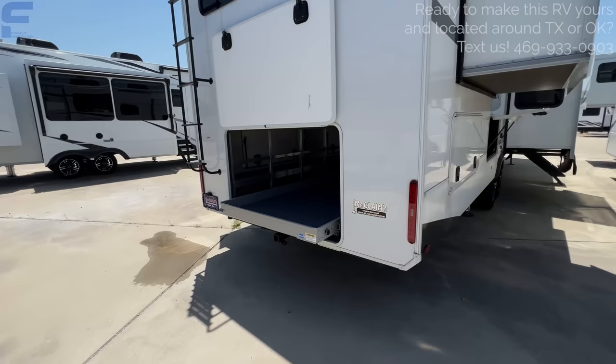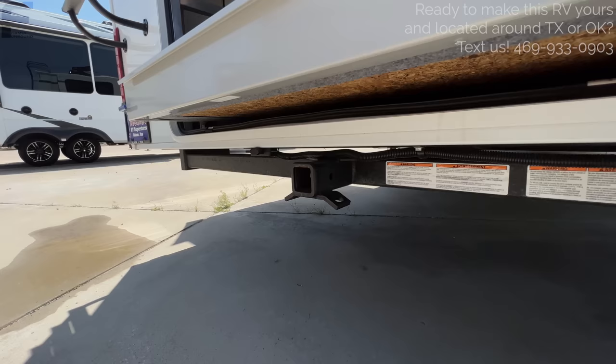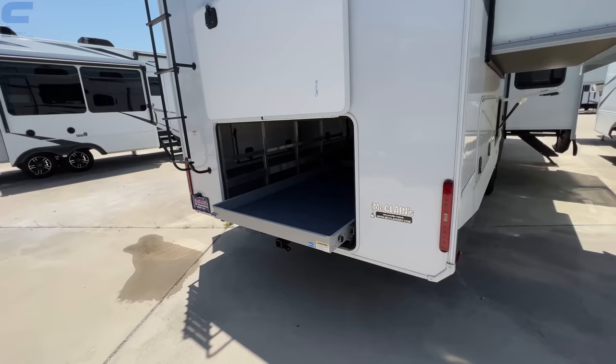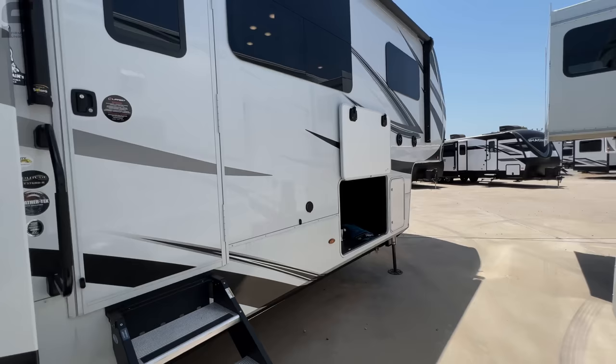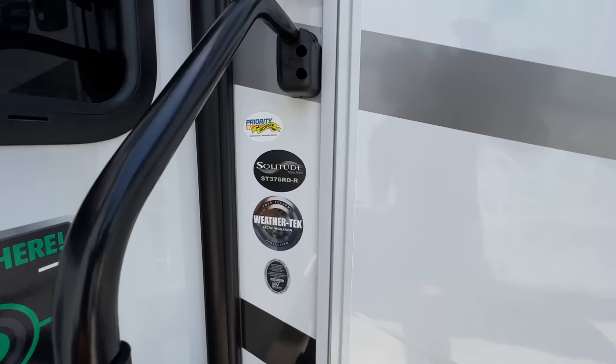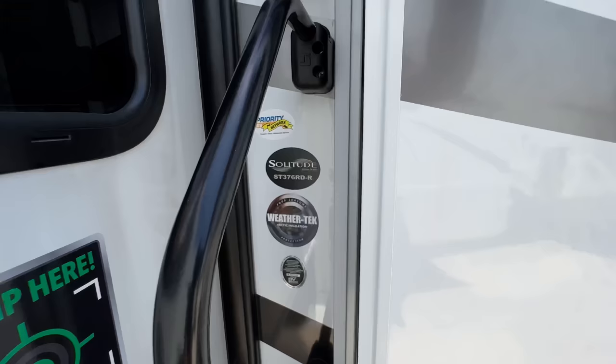This also has a towing hitch off the back — a 3,000-pound weighted hitch with a four-pin connection — so you can technically tow off the back of this fifth wheel. We're going to come back to more of the outside after we go through the inside, but I really want to hop inside and show you what's going on. Now that we've seen all the storage space on the outside, let's show you the other side of the best-of-both-worlds scenario.